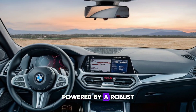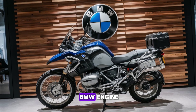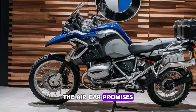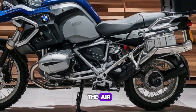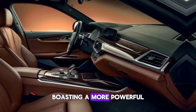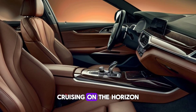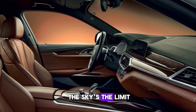Powered by a robust 160bhp 1.6-liter BMW engine, the Aircar promises a thrilling ride in the air and on the road. And with a new version boasting a more powerful engine for 186mph cruising on the horizon, the sky's the limit.